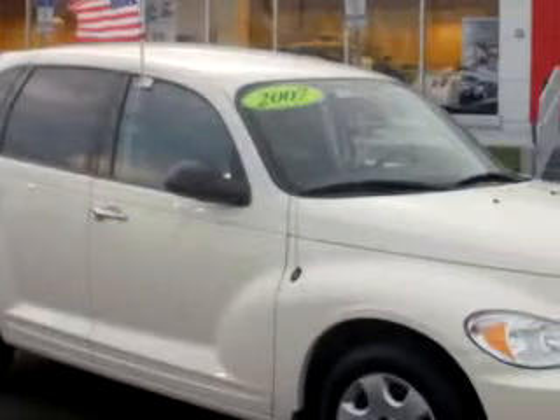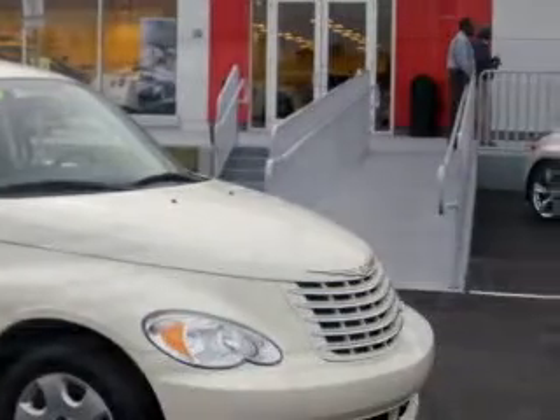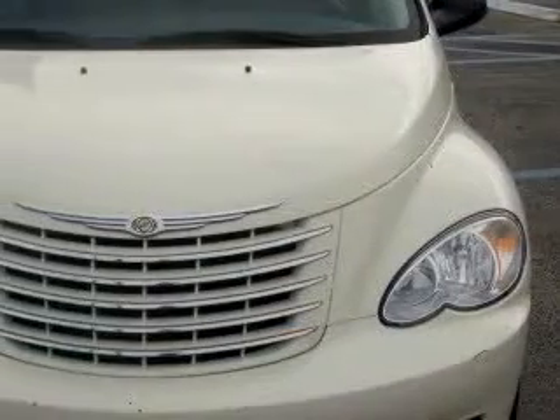You will love this 07 Chrysler PT Cruiser Tour, equipped with a 4-cylinder engine with 43,507 miles.